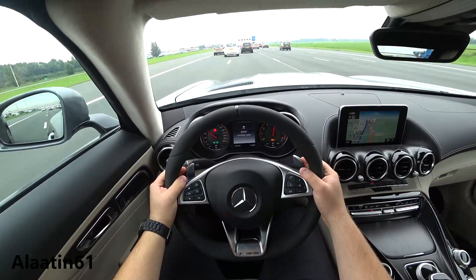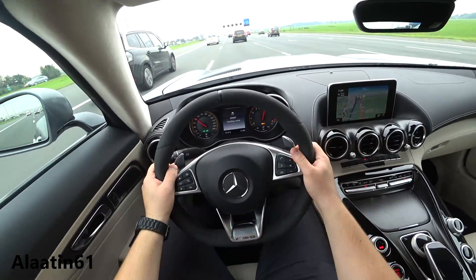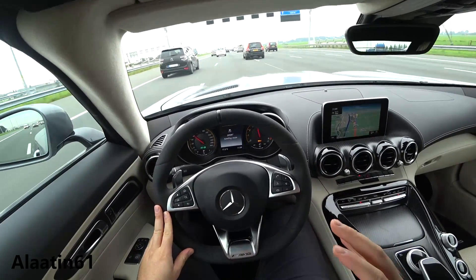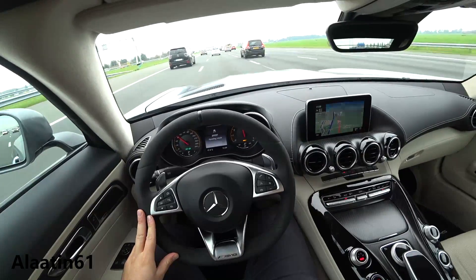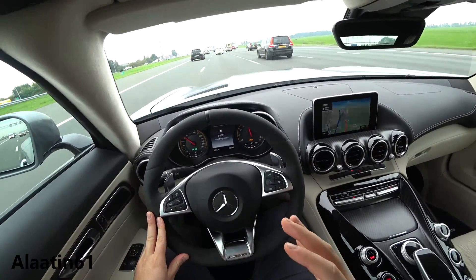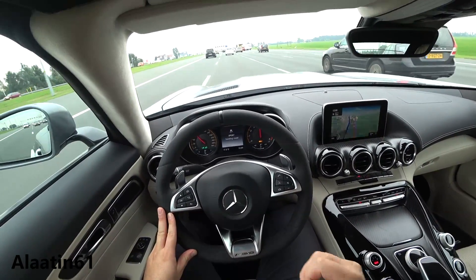You can shift with the shift paddles. And what I also like: when you arrive at a traffic light, the car changes down automatically and that crackle is just perfect.